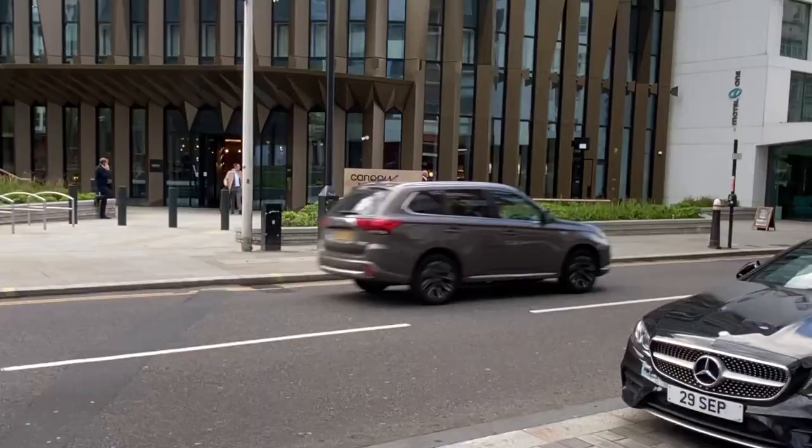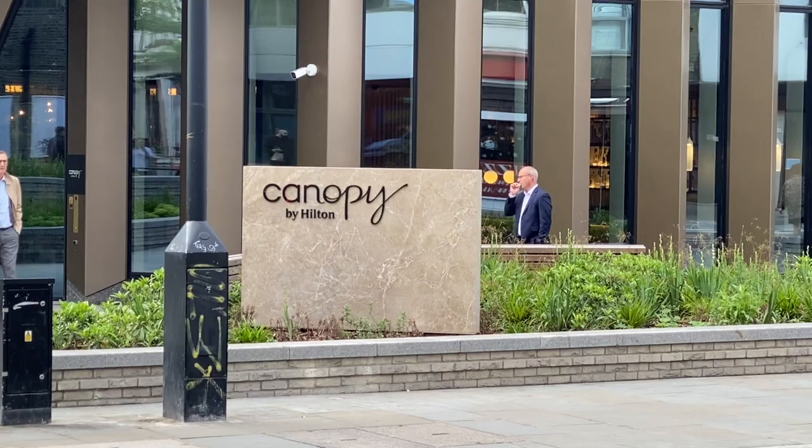Hey everybody, how you doing? It's Bruce here, Traveling with Bruce. I've got a review here for you — our trip to London, staying at the Canopy by Hilton Hotel.